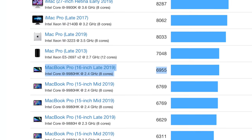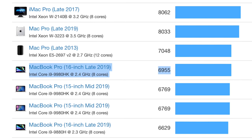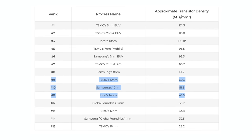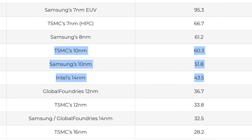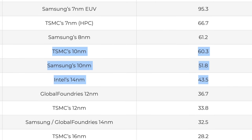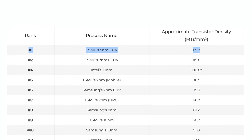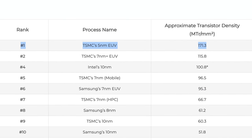That projected A14X score would mean the upcoming iPad Pro could outperform the best 8-core i9-9980HK processor in the 16-inch MacBook Pro, which scores around 6,955 points. While this might sound totally insane, consider that the i9 chip is built using Intel's 14nm process, which compares closely to TSMC's 10nm. The A14X will be built on TSMC's brand new 5nm process, so it's going to be a lot more efficient and run cooler than the i9. And it's about to get even better.